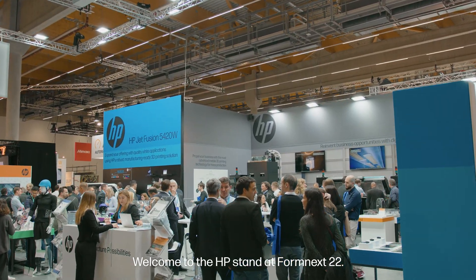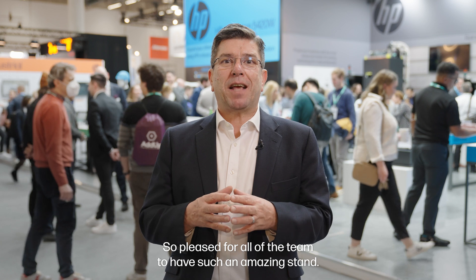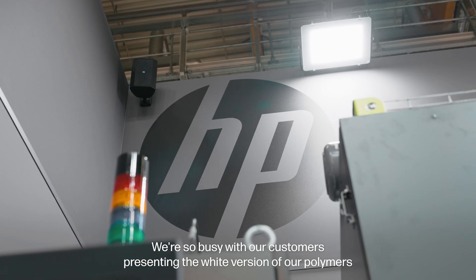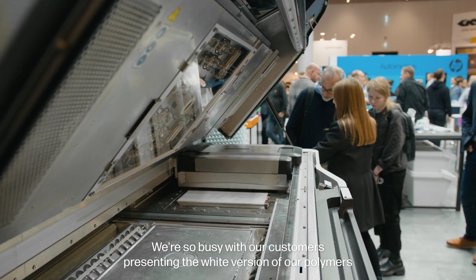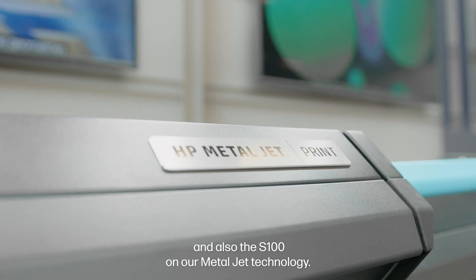Welcome to the HP stand at Formnext 22, where ideas take shape. We're so pleased for all of the team to have such an amazing stand. We're so busy with our customers presenting the white version of our polymers and also the S100 on our MetalJet technology.